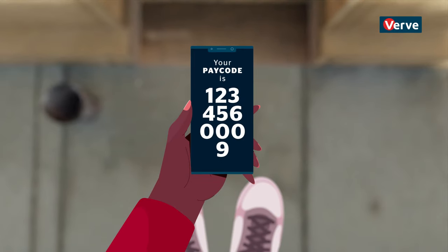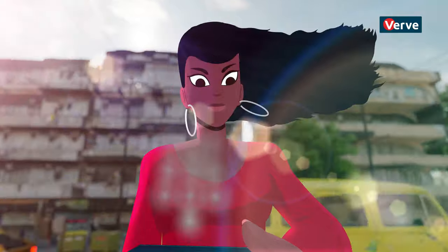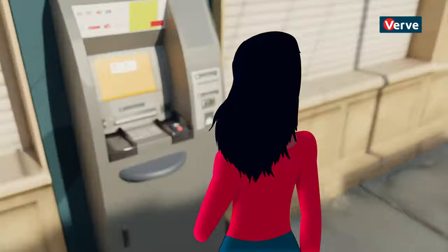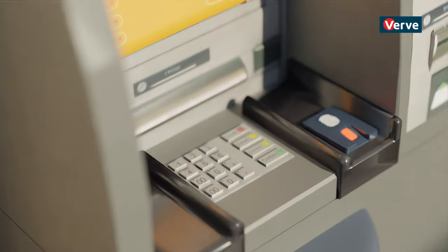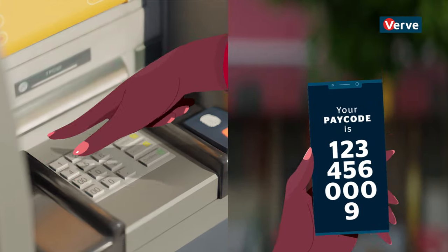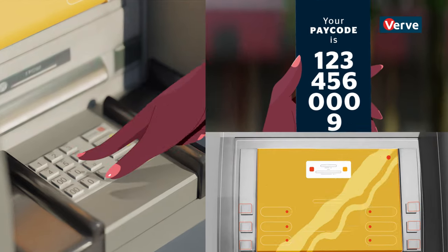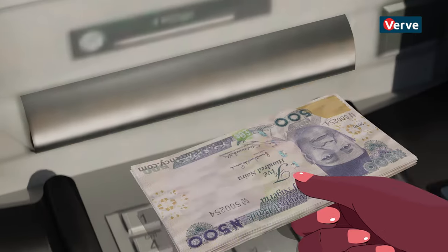That's all. And to get your cash... Press any key on the ATM, enter your VRV pay code, enter your cash-out PIN. Collect your cash, easy-peasy.